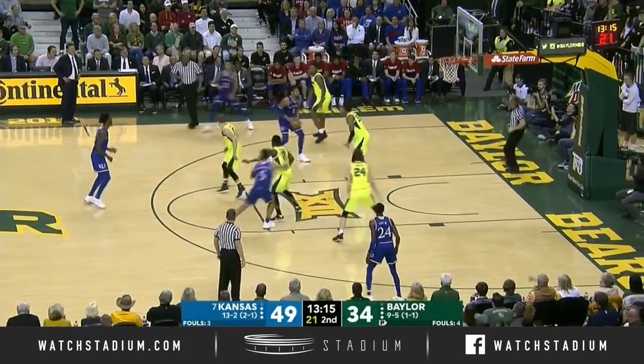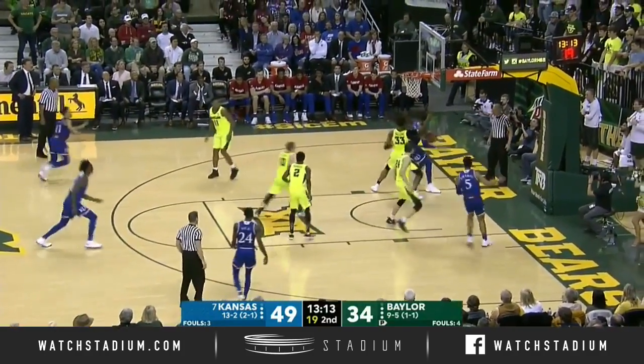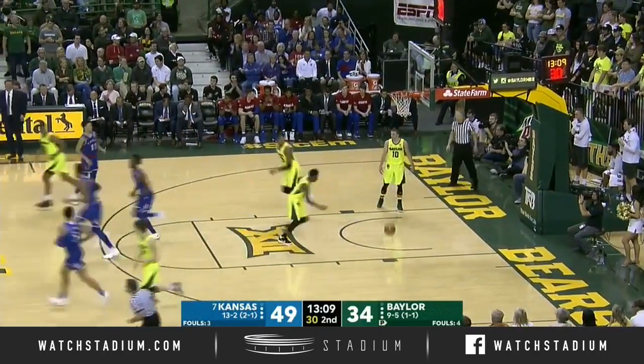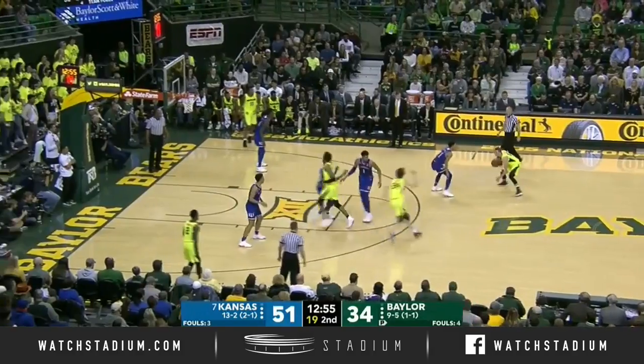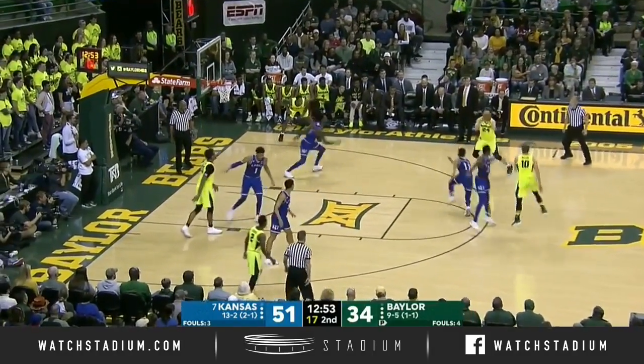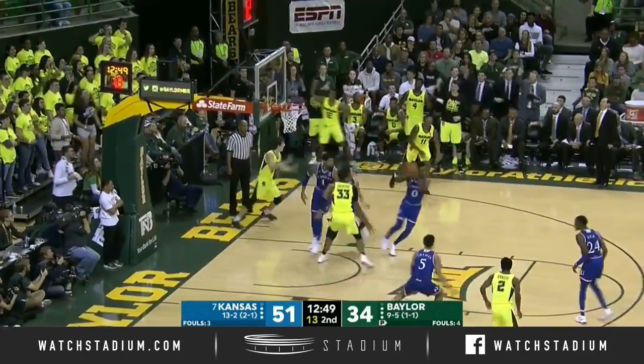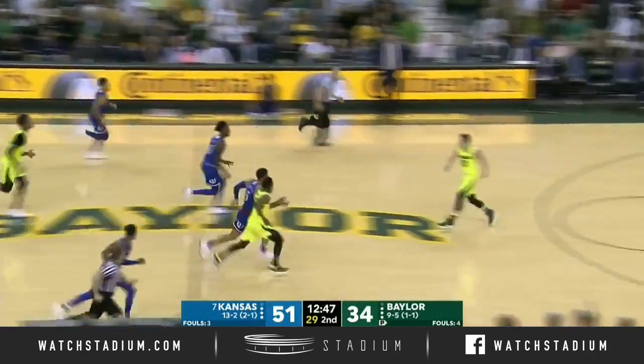Kansas is 7 for 12 from beyond the arc this afternoon against a good Baylor defense. And Lawson — it's automatic when he gets that way. It allows Lawson to operate an area of the court that he's really comfortable in. Meyer spins, and it's pinned on the backboard by Lawson.